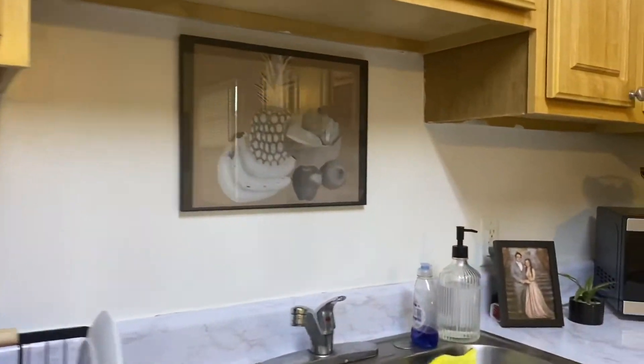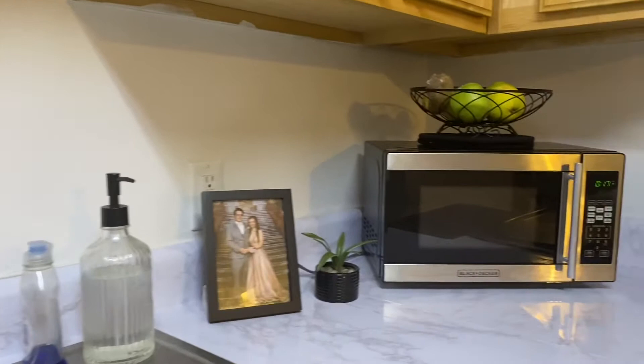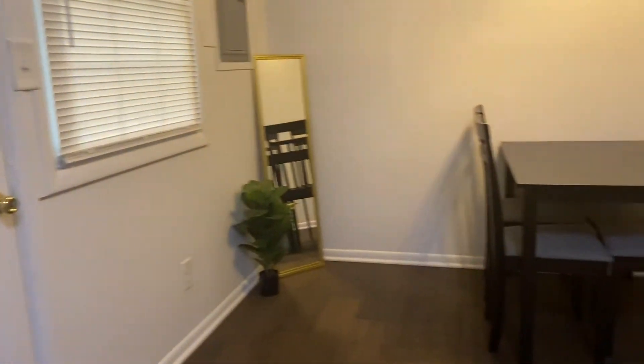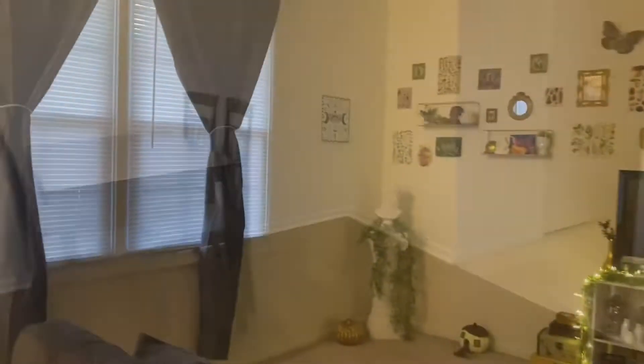And these are our marble countertops. They were not originally marble — they're like a tan color. And I just ordered some big stickers made for countertops. I put them on there, and I love how it looks. It's so much better now.